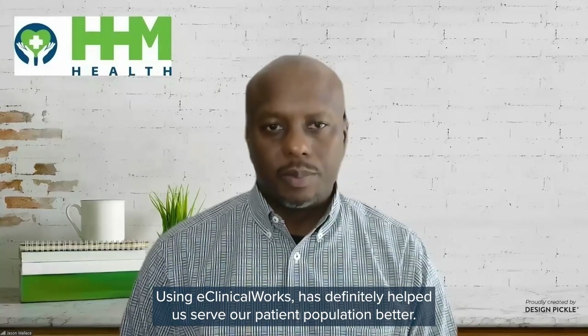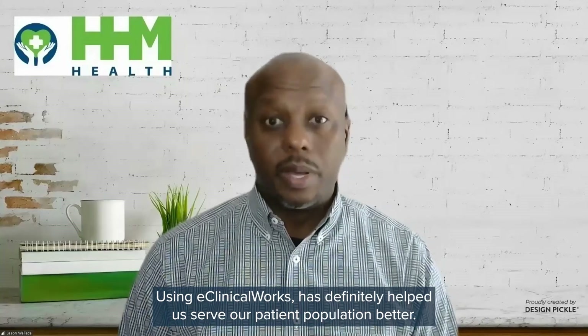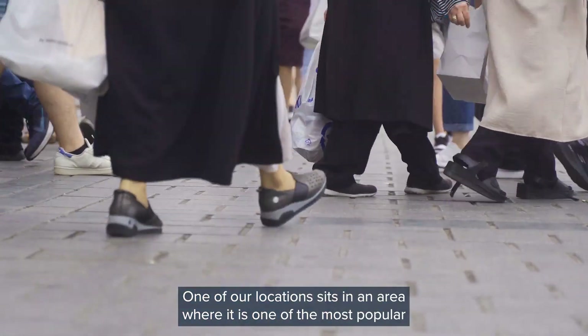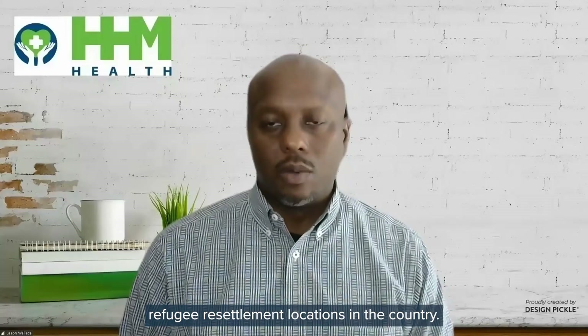Using eClinicalWorks has definitely helped us serve our patient population better. One of our locations sits in an area where it is one of the most popular refugee resettlement locations in the country.